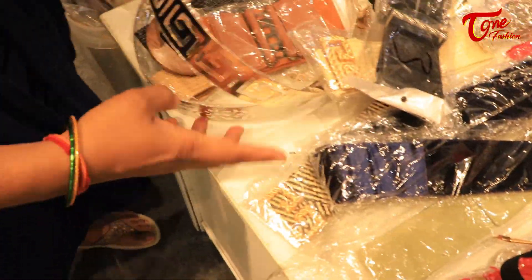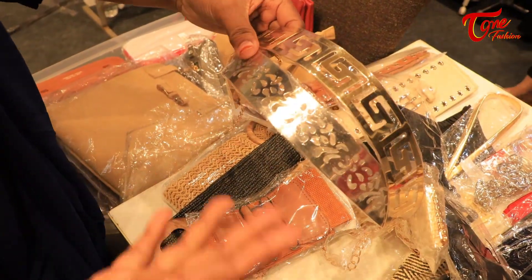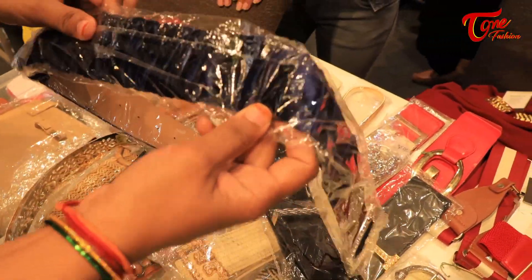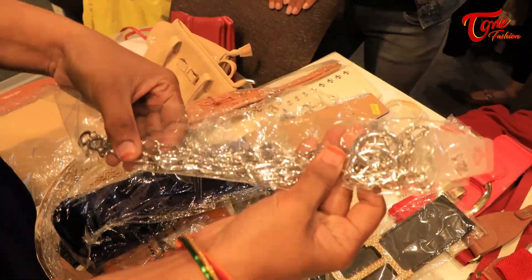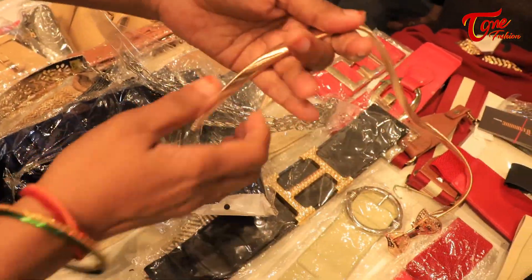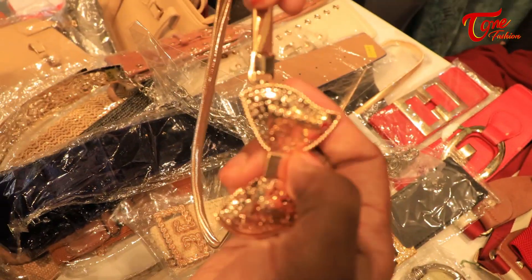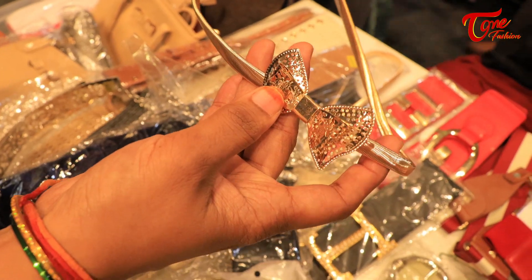They also have an amazing belt collection. These days there are traditional belts, and also if you are wearing something western, you need to pair it up with different kinds and colors of belts. This is a satin belt, and these stores especially have a unique belt collection — steel, leather, satin. This is also expandable. A gold belt which is expandable is a must-have in your wardrobe because it can go with any dress.